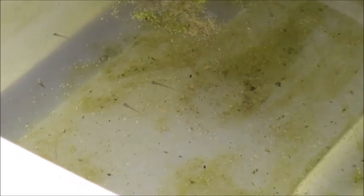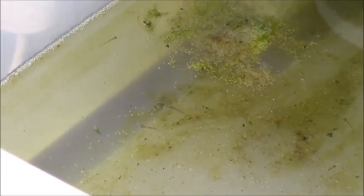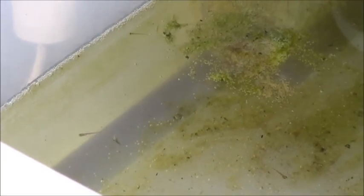So there you go — super quick update on the fish fry, a little over a month after spawning. We'll check back with these guys in a week or so and see how they're doing then. Thanks for watching.